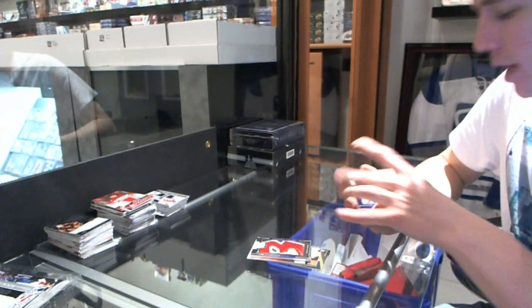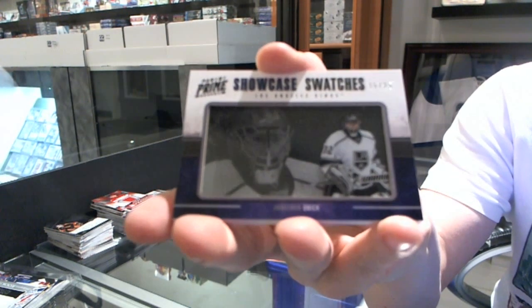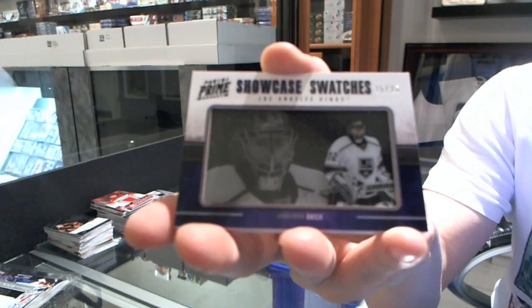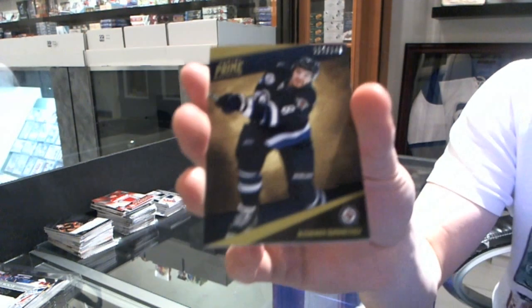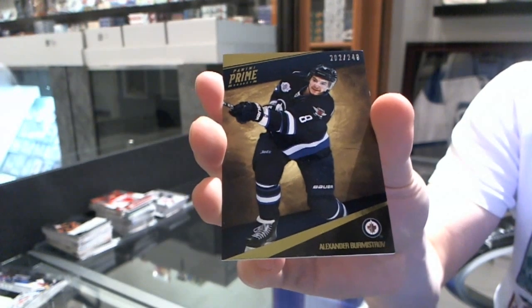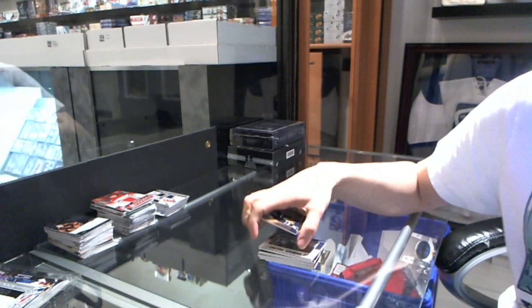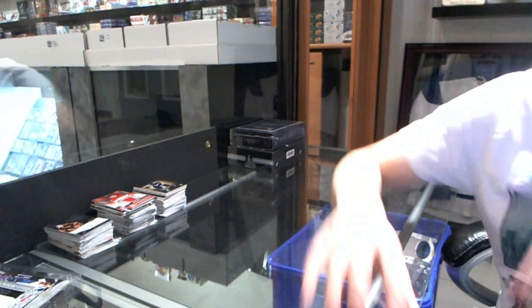We've got a Showcase Watches, number 15 of 25, for the LA Kings, Jonathan Quick. And a Base Card, number 249, for the Winnipeg Jets, Alex Bermistrov. Now, on to the Dominion Cup.